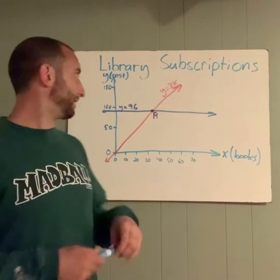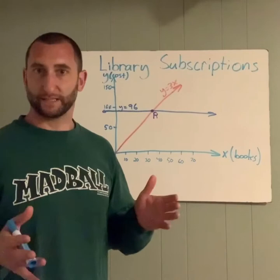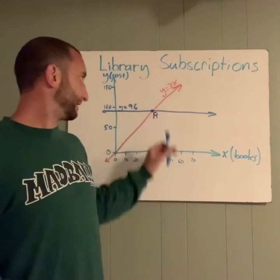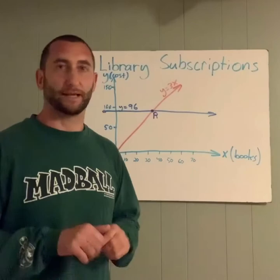So this is our system of equations, and what we need to figure out is what this point R that they gave us is. We know it's the solution to the system, meaning that's the point where both are exactly equal — the same value. And with some basic math, we know that's 32 books. But that's not what the question is going to ask.